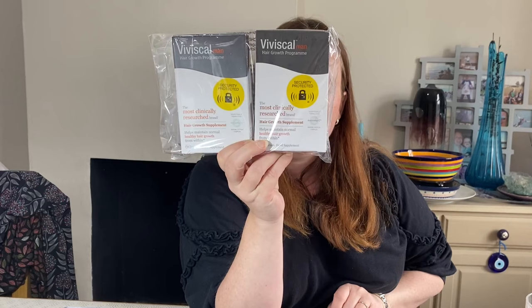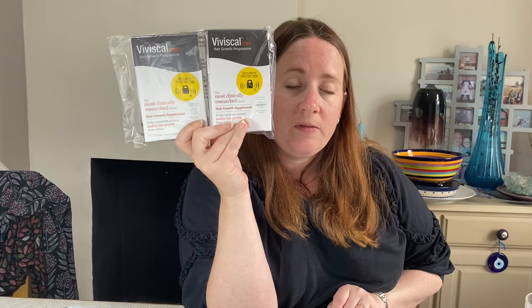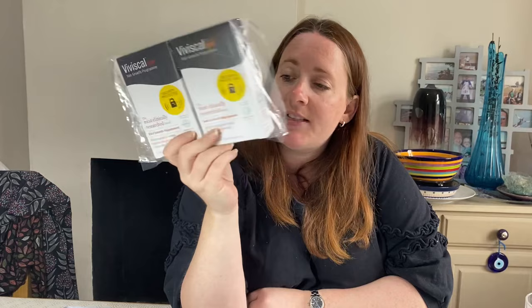Viviscal Man hair growth programme, two lots of 60 tablets food supplement. Also from the Boots clearance at the same time as the razors - five pounds per packet, so £10 total. They sold for £54.99. Expiry is May 2023 - not sure why they were reduced. A second lot also sold for £54.99 - again £10 cost, different expiry of December 2022 but still a good one.